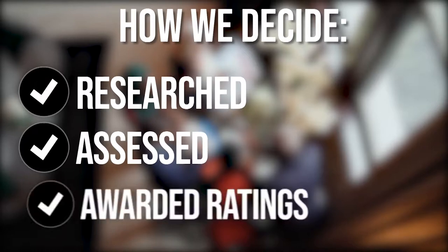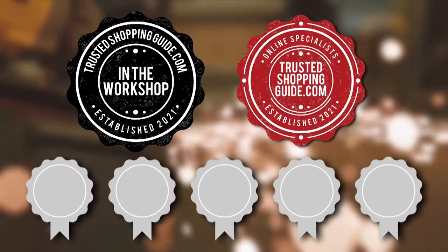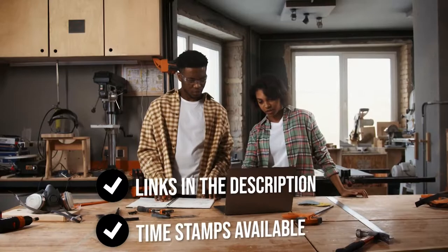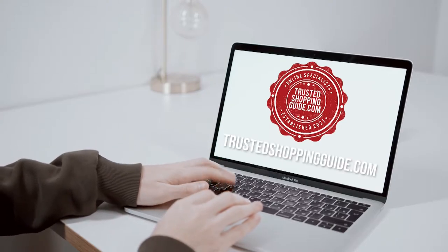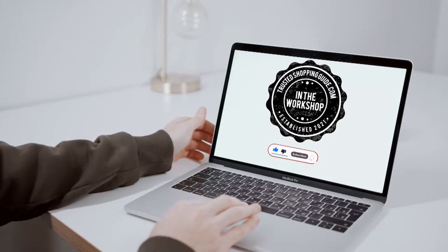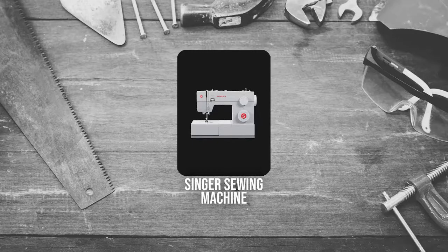The team at TrustedShopGuy.com have researched, assessed, and awarded ratings to all the sewer must-haves presented in this video. We have selected our top-rated options to make it easier to decide which one to buy today. There are timestamps and direct links to all the products in the description below. You are welcome to check us out on TrustedShopGuy.com for more research, or subscribe to this channel for regular updates.